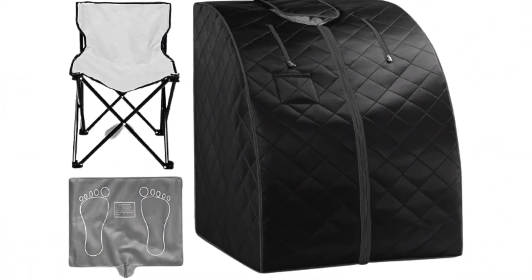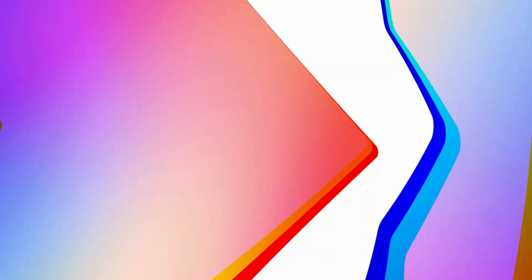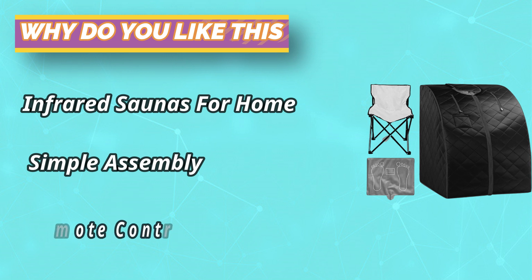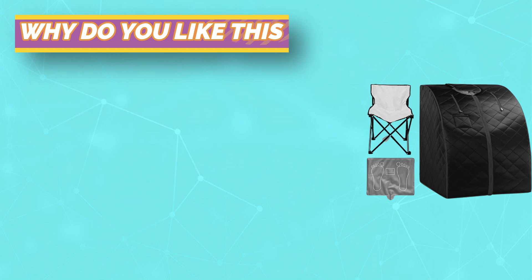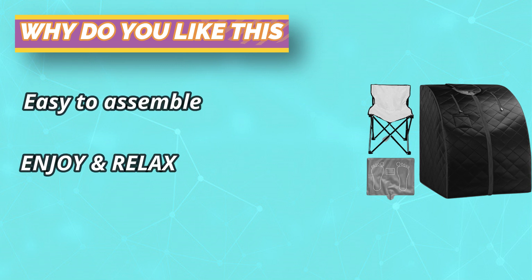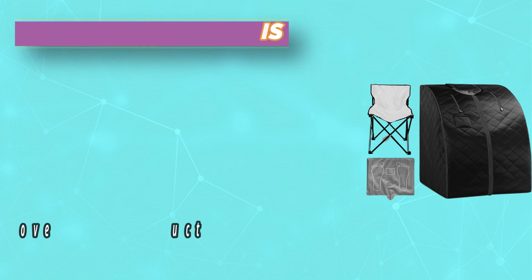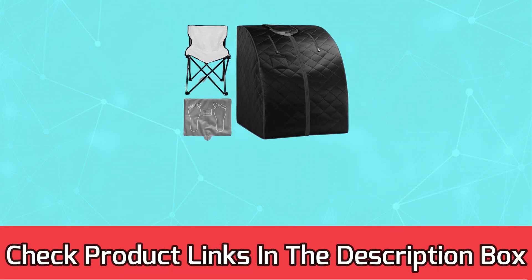Convenient hand-access zippers for book and magazine reading while enjoying the sauna spa. The neckline zip can be washed. Energy and power-efficient design features three carbon heating panels and separate heating footpads. Heating element power output is 1050 Watts. Far infrared heat surrounds your body for a true full-body sauna spa. For current prices and discounts, check the links in the description box.